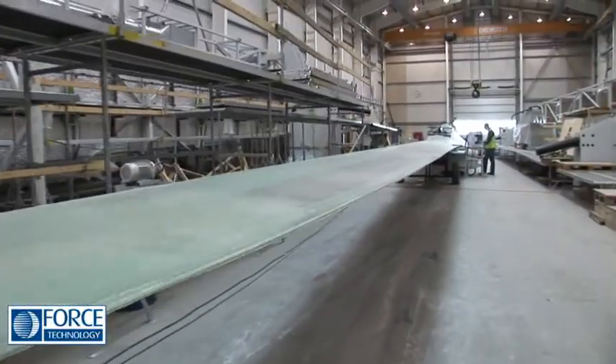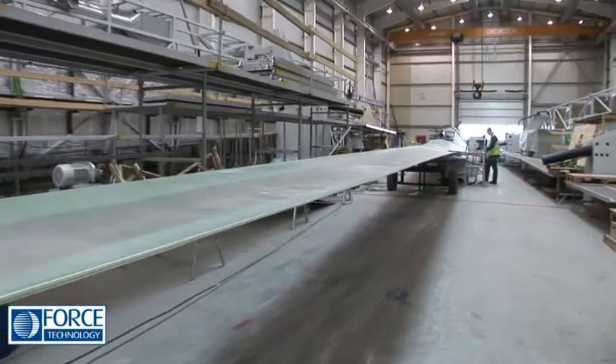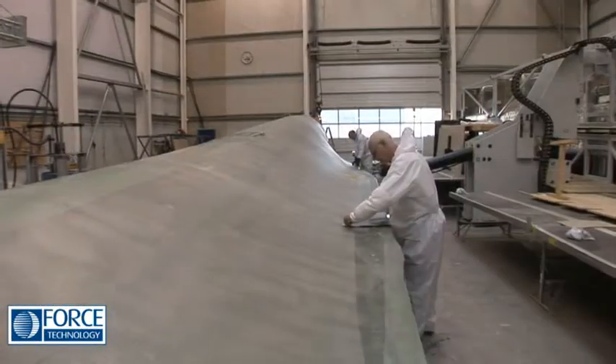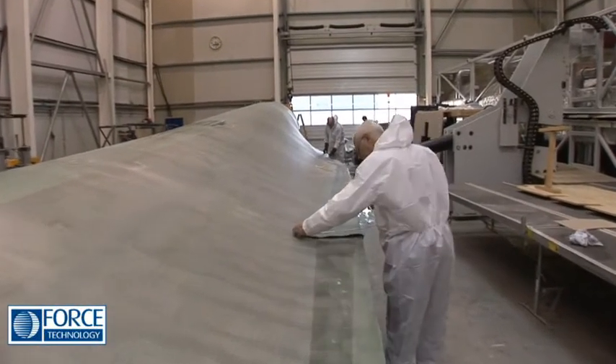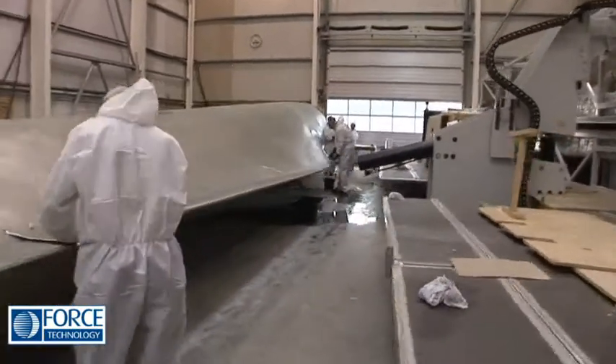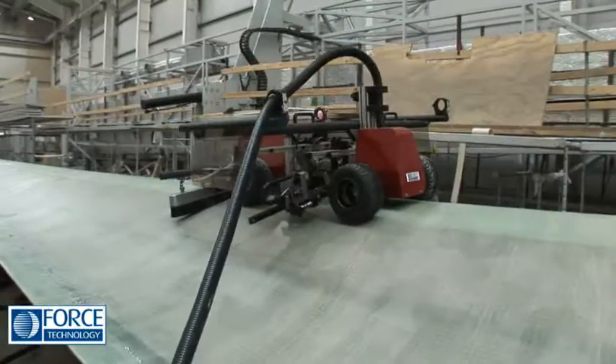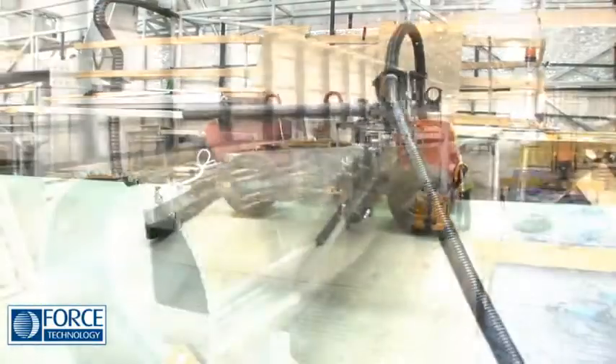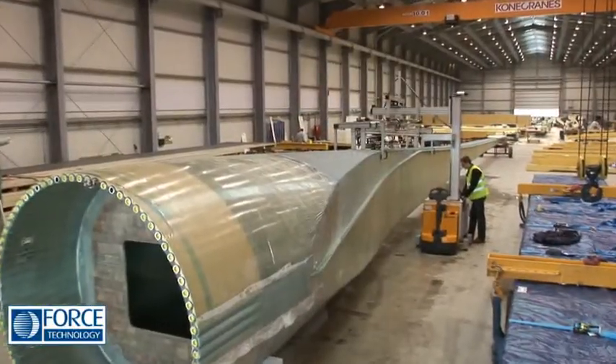Typically, flaws in rotor blades might be delaminations in the FRP composite or sandwich structure, deficient bonding or missing adhesive distribution at bonded areas. Force Technology offers fast scanners for both automated and manually operated scanning of rotor blades.